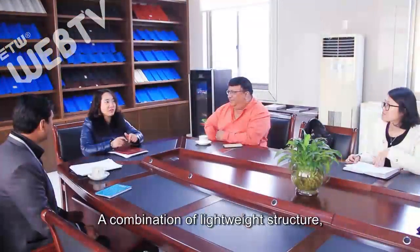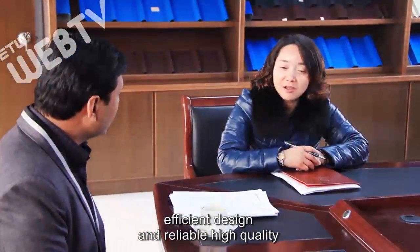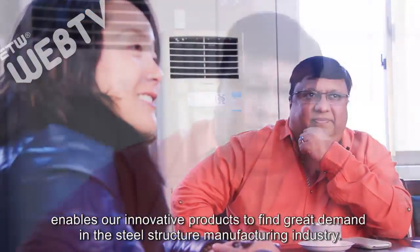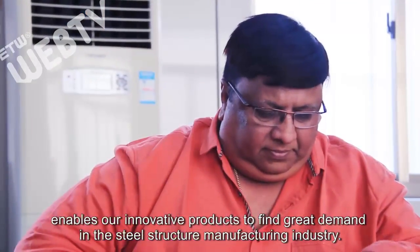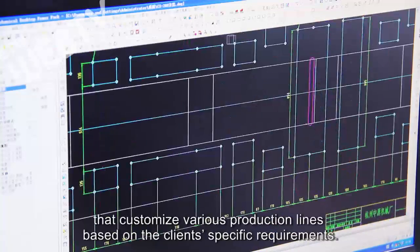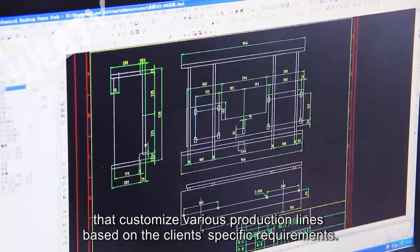A combination of lightweight structure, efficient design, and reliable high quality enables our innovative products to find great demand in the steel structure manufacturing industry. At Zhongyuan, we have established a team of extremely talented designers that customize various production lines based on the client's specific requirements.